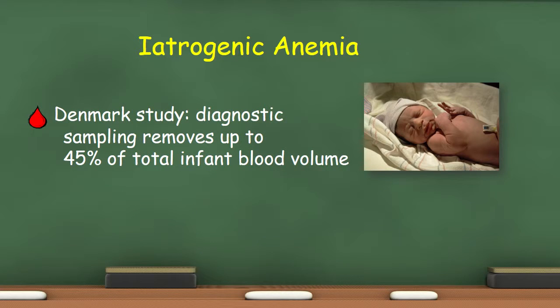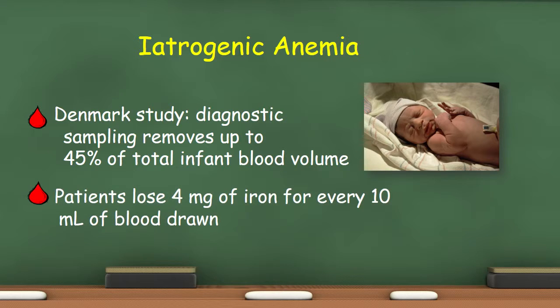In Denmark, researchers reported that diagnostic sampling removes up to 45% of total infant blood volume. Additionally, the average patient loses 4 mg of iron for every 10 ml of blood drawn. The problem is that the normal diet provides 10 mg of iron, but only 1 mg of that is absorbed.